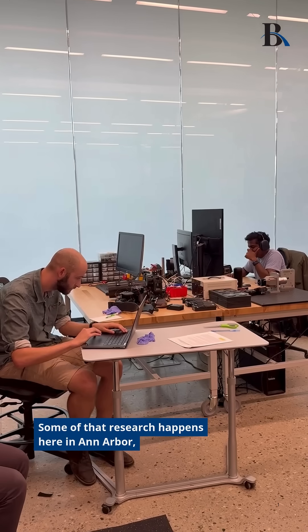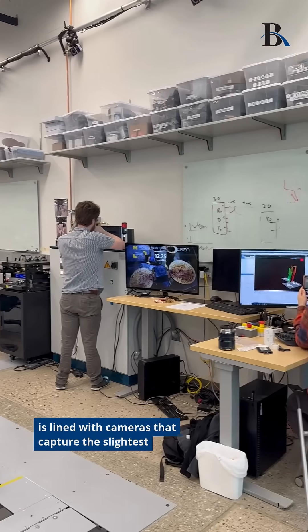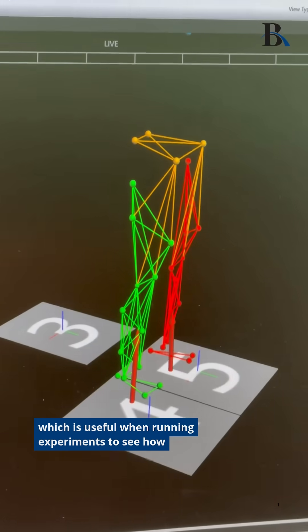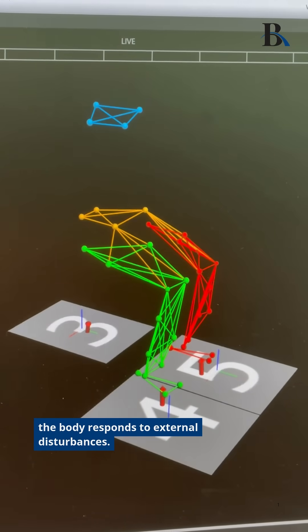Some of that research happens here in Ann Arbor, where engineers study the motions of the human body. This lab is lined with cameras that capture the slightest movements, which is useful when running experiments to see how the body responds to external disturbances.